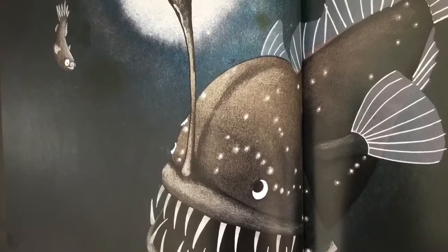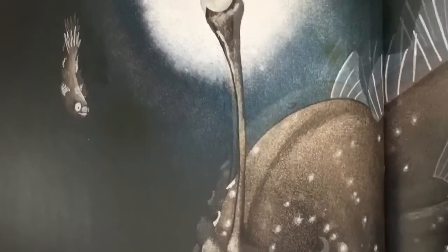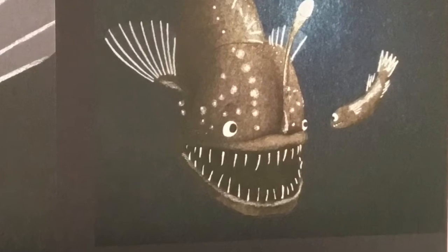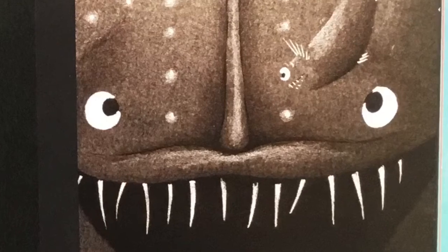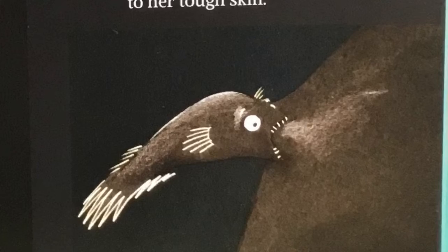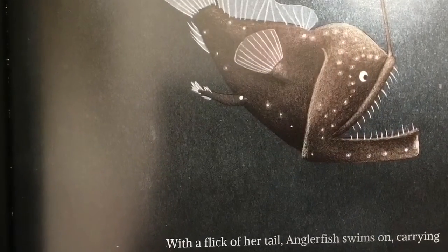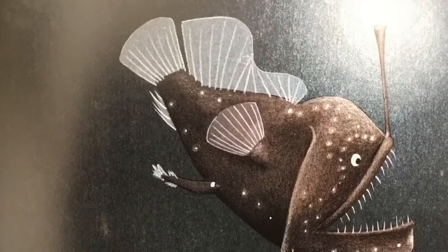The cloud of sand settles. Anglerfish isn't alone anymore. A tiny male anglerfish circles, honing in on her back. Closer. Closer still. Then a pinch, as he latches onto her tough skin. With a flick of her tail, Anglerfish swims on, carrying the tiny male's body through the dark — a stowaway on her solitary journey.